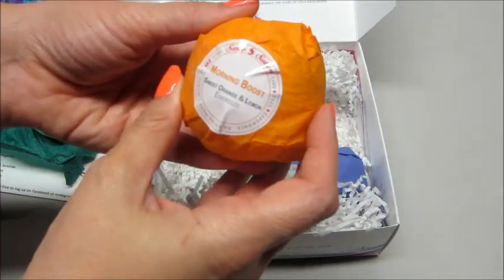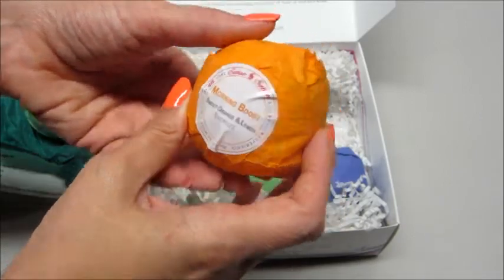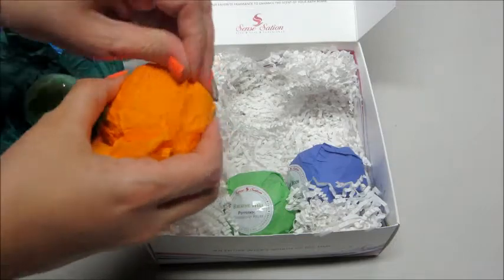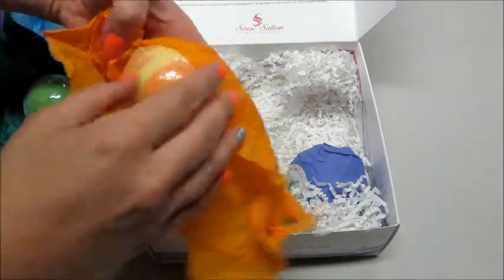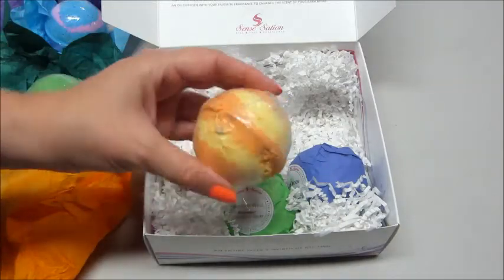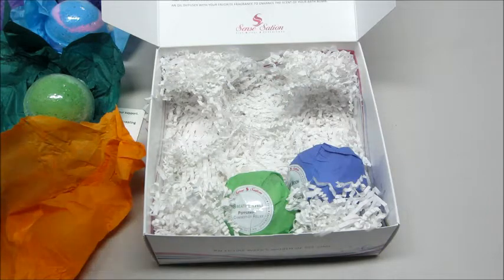Next up we have Morning Boost — Sweet Orange and Lemon. This is an energizing bath bomb. Lemon is another one of those fragrances that I really love, just a very nice clean smell to it. And this one is yellow and orange. That smells really nice.